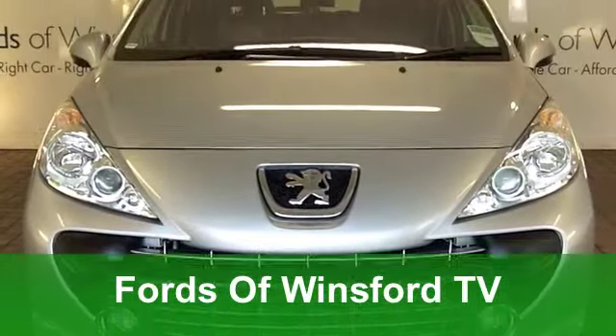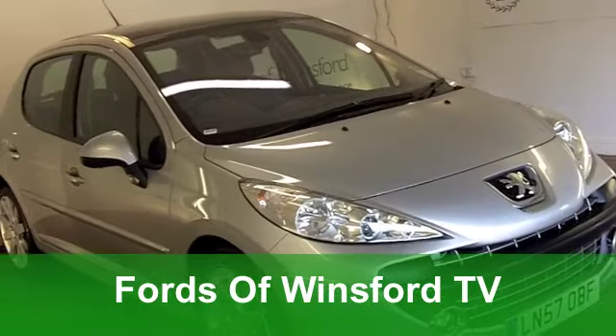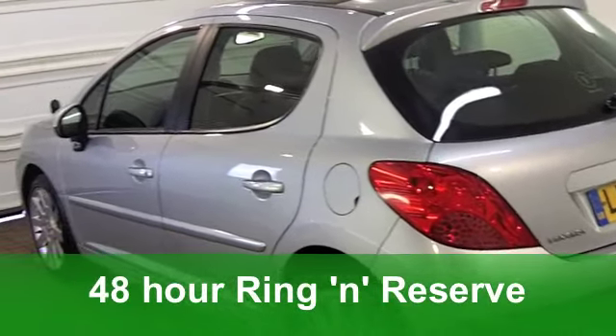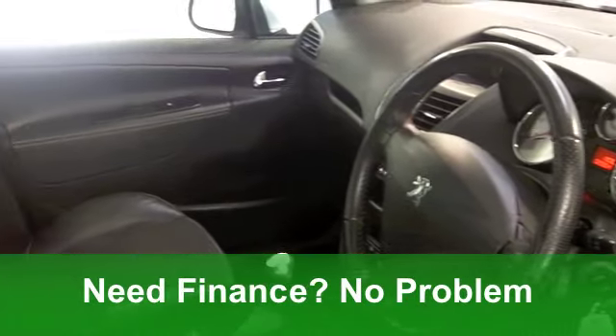Here's a hatchback that really does tick the right boxes — it's great to drive, it's good to look at, and the running costs are very keen indeed. A Peugeot 207 1.6 diesel with 110 horses under that bonnet.